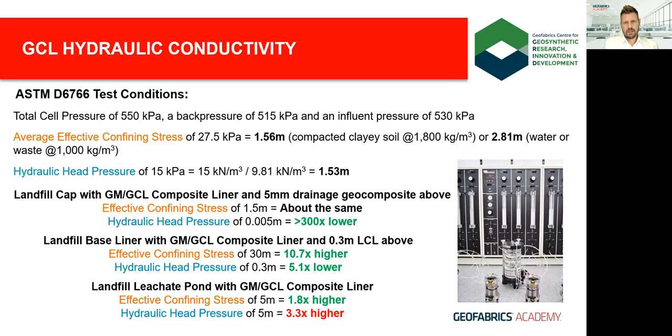For example, in a landfill cap with a medium-to-low permeability soil alongside a geocomposite drainage layer and a mild slope, your hydraulic head potential is reduced to almost nothing. Your basal liner will likely perform much better given much higher confinement and lower head pressure. A leachate pond may be closest to the test values, with more confinement depending on depth but also higher hydraulic head potential.